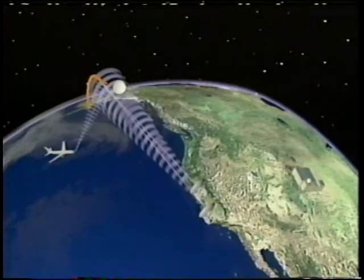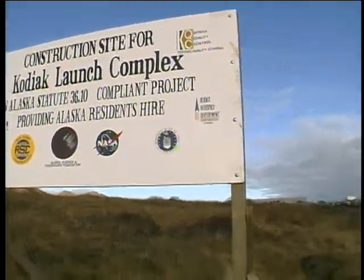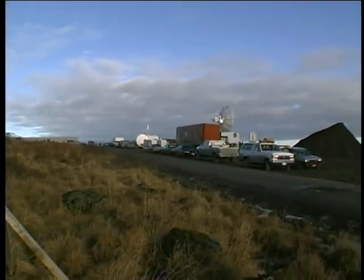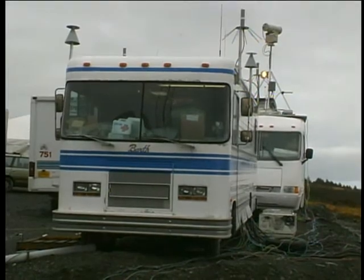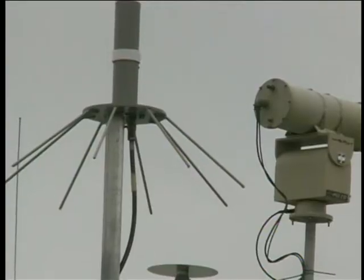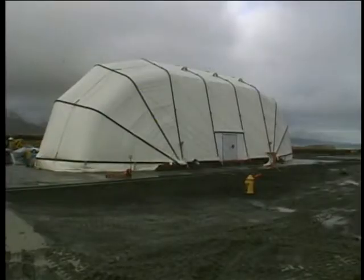That surrogate interceptor plane will pretend to shoot down the missile. This would be the first launch from the Kodiak Space Launch Complex, which is still under construction. The Air Force is using temporary facilities to stay on their testing schedule. The structure housing the missile, called a clamshell, is temporary.